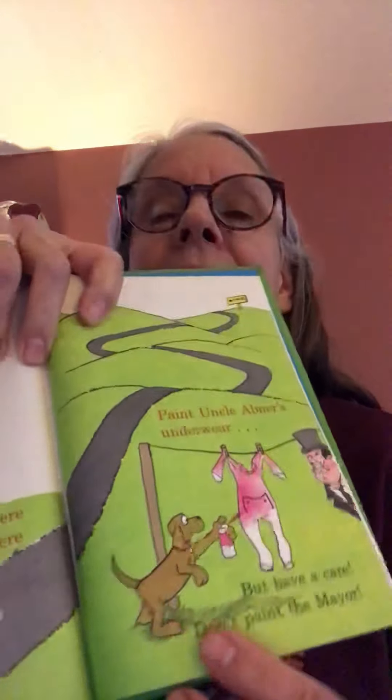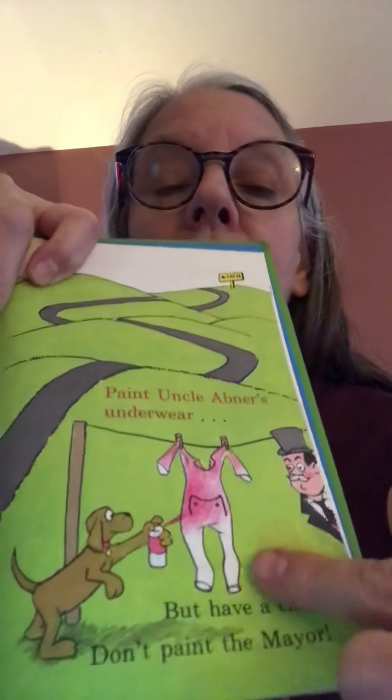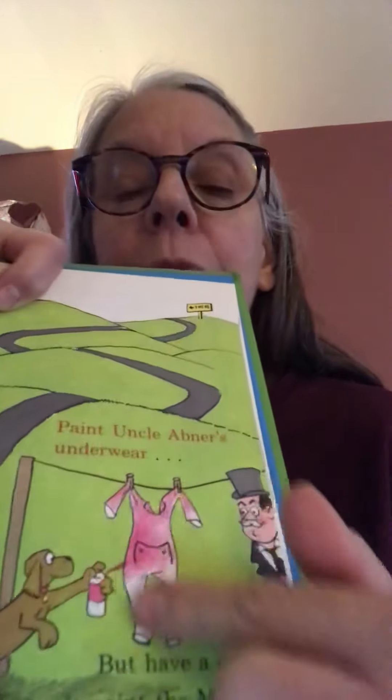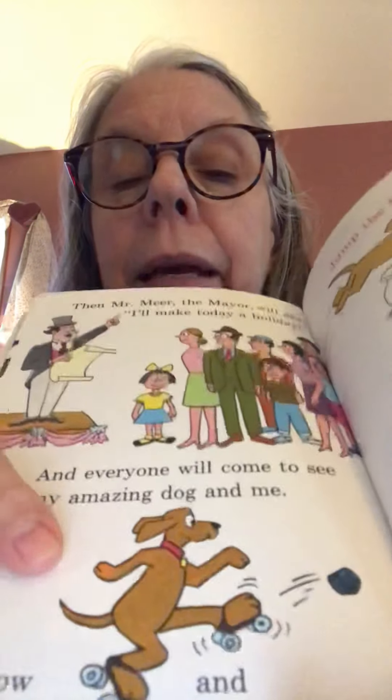And paint Uncle Abner's underwear. But have a care — don't paint the mayor. This is long underwear. Men used to wear that in the old days under their clothes, long before I was born. Now if somebody wears that it's more for if it's really cold outside, but not too common. Here he is spraying the underwear that's hanging on the clothesline. Then Mr. Mayor will say, I'll make today a holiday and everyone will come to see my amazing dog and me. So here he is making an announcement to the crowd — I'm going to make today a holiday, and here comes the dog.